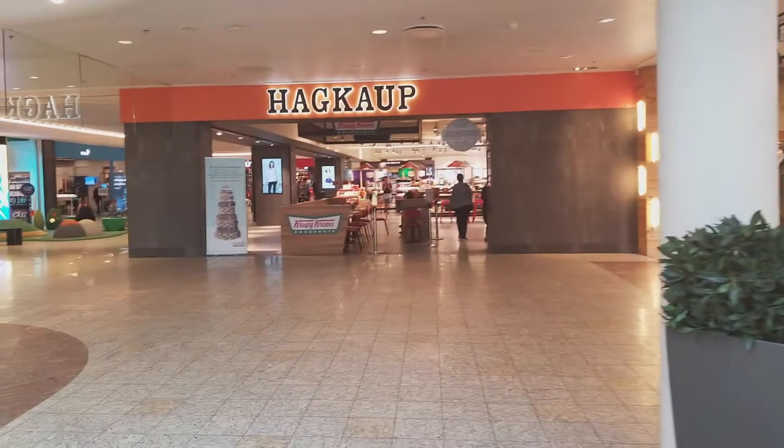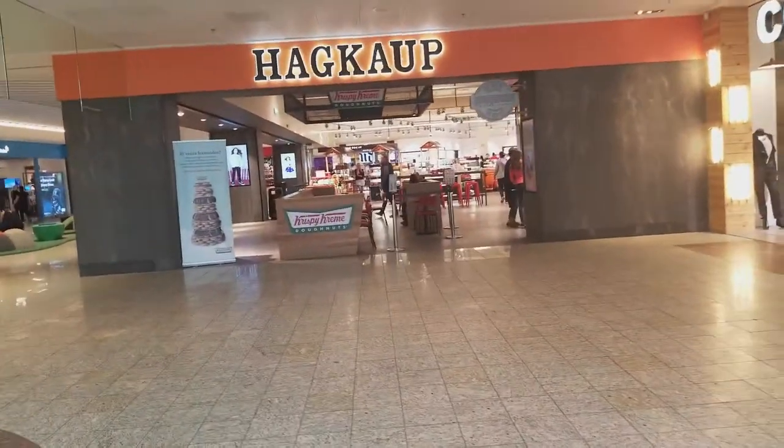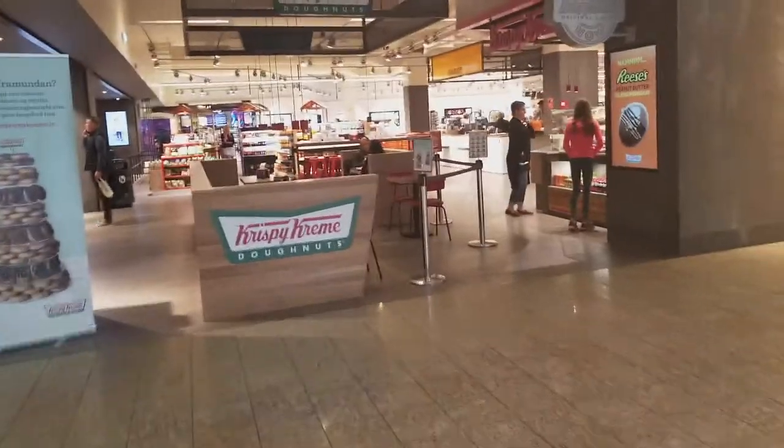We're still on the hunt for more beauty products in places where locals shop. We're going to a store called Hab Kautz — I think it's going to be like a Target. We want to see if they have any natural beauty products. They have a Krispy Kreme! But what we see so far is that they have Krispy Kreme. Oh, they have beauty products over there — let's go.